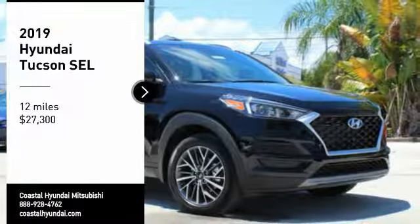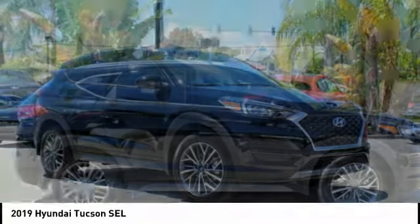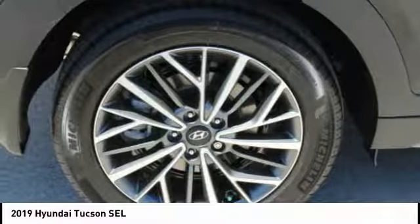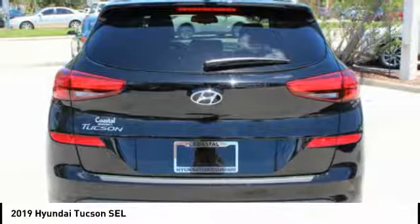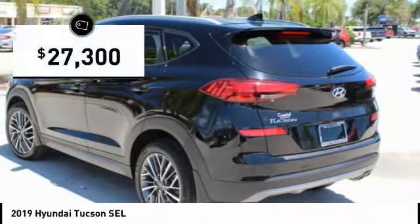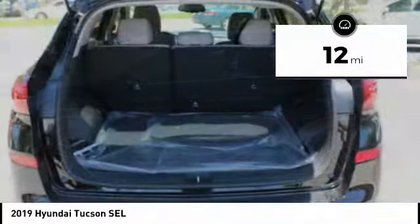Stop by and take a look at the 2019 Hyundai Tucson. The Hyundai Tucson is Hyundai's first CUV to be designed in Europe. Tucson takes the boxy utility vehicle and transforms it with flowing curves, graceful lines, and style to spare — it's the future of the crossover. And is priced below $30,000. This vehicle has less than 100 miles.